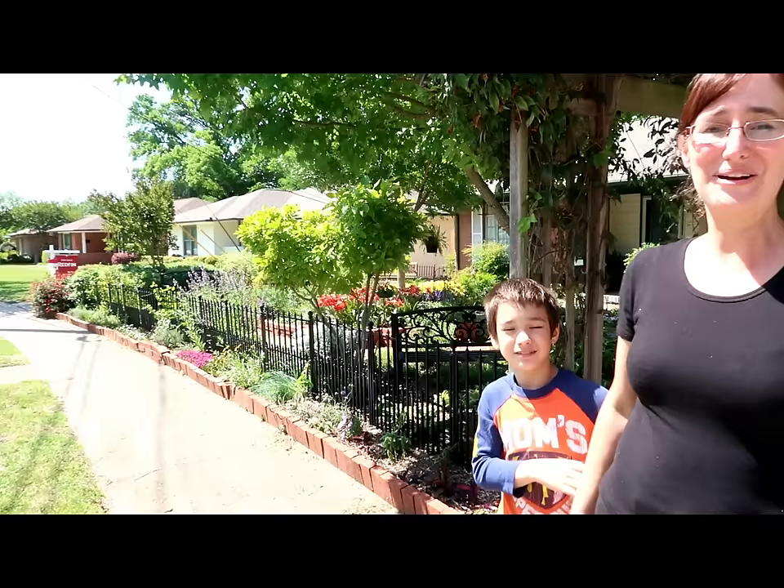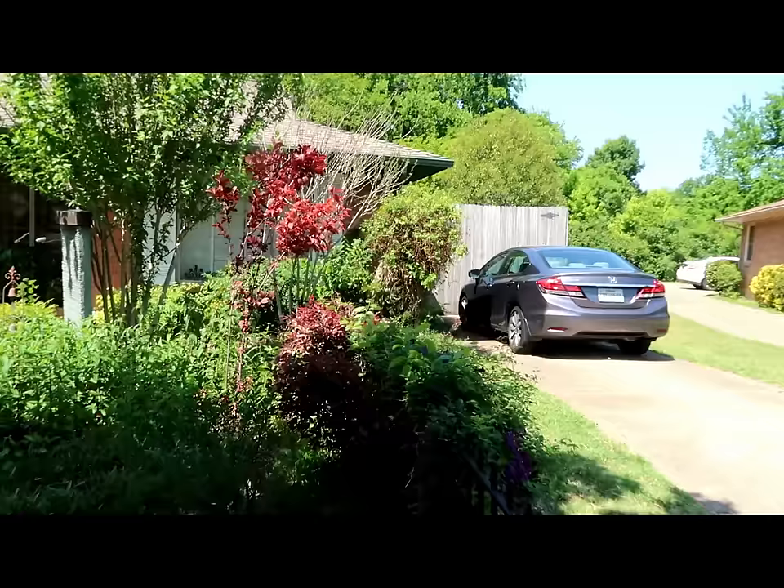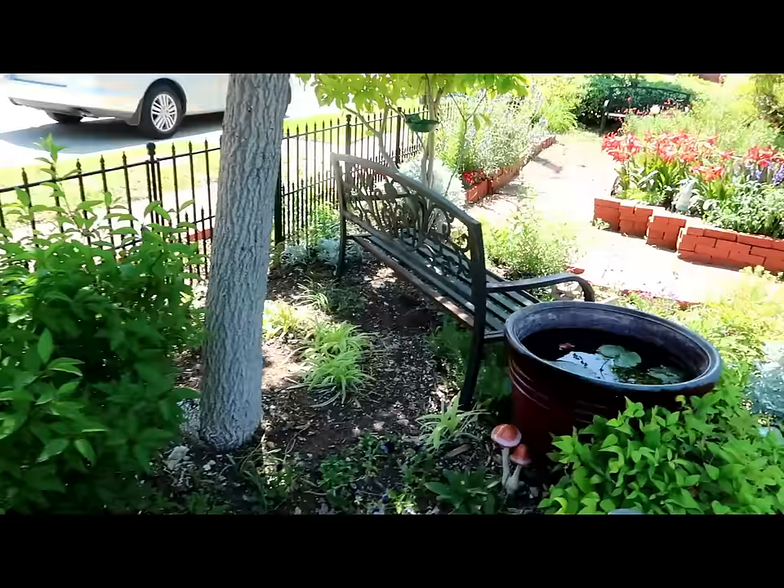We're here at Desiree's house. She's a permitted wildlife rescuer and she has a front yard garden too, so I'm going to let Sarah take a look at her garden for us. It's beautiful — this is just what I want in the entrance of my garden.